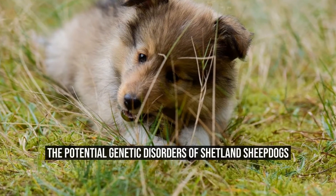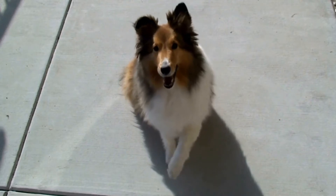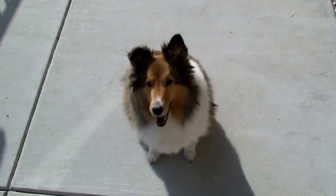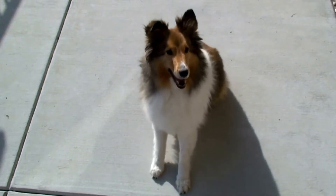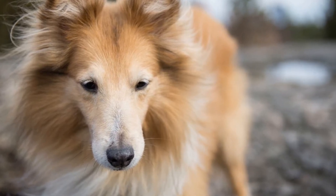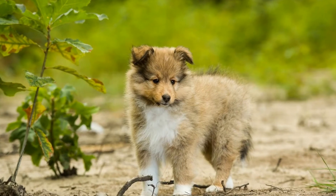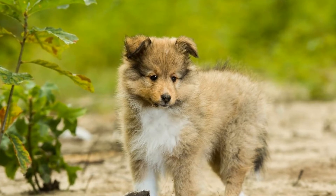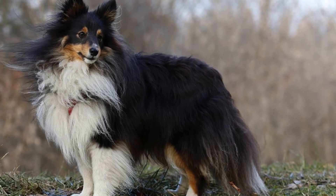The Potential Genetic Disorders of Shetland Sheepdogs. Are Shetland Sheepdogs prone to any genetic disorders? Shetland Sheepdogs, also known as Shelties, are a popular breed of dog that originated in the Shetland Islands of Scotland. With their striking appearance and intelligent nature, it's no wonder that these dogs have gained a devoted following. However, like all dog breeds, Shetland Sheepdogs are not immune to health issues. In this article, we will explore whether this breed is prone to any genetic disorders.